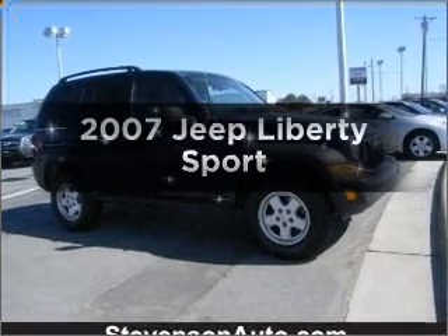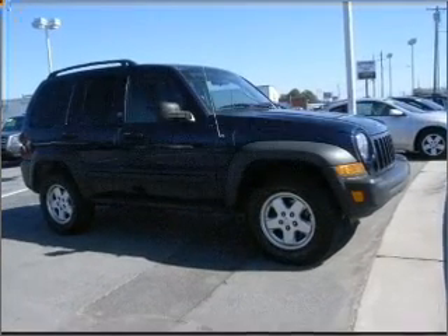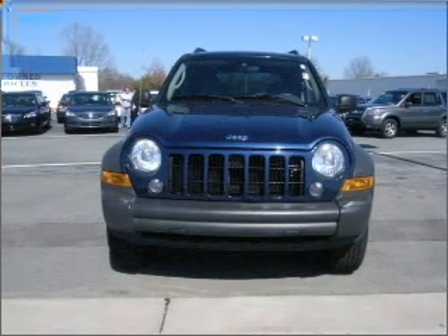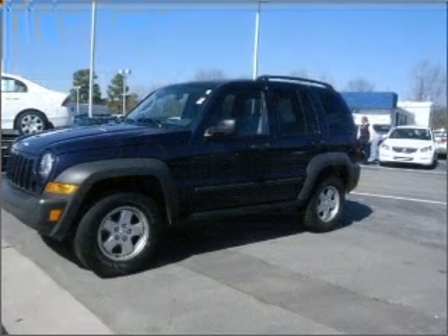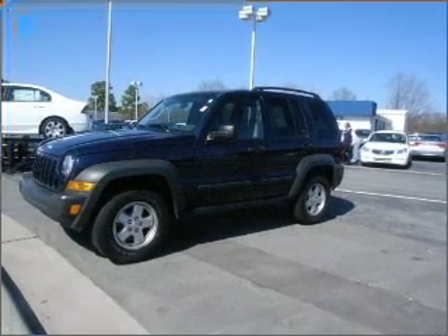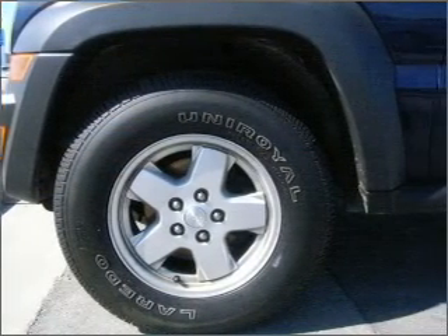Imagine yourself in this 2007 Jeep Liberty. This is the set of wheels you've been looking for. With a solid six-cylinder engine connected to a smooth shifting transmission, premium wheels lend a distinctive appearance. You will appreciate the safety feature of anti-lock brakes.